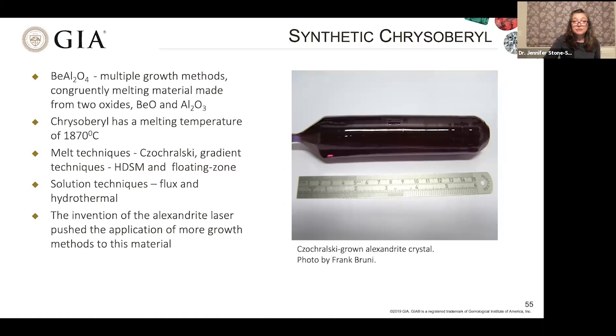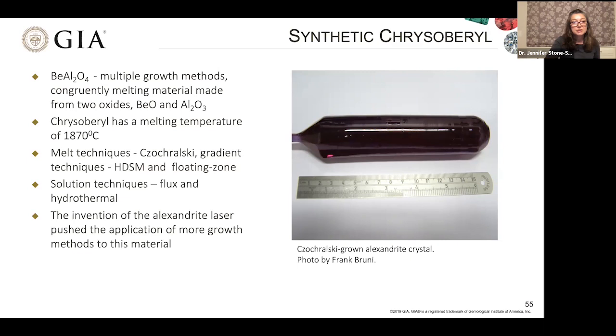Synthetic chrysoberyl — or alexandrite when doped with chromium — also has multiple growth methods available, and here is a picture of an entire crystal grown for synthetic alexandrite laser rods. It has an array of applications in the high-tech sector as well as as a synthetic gem material. Synthetic beryl is the one that is not congruently melting, so we are forced to use either flux or hydrothermal. The flux-grown variety does not contain water, and here are some of the main fluxes used in growing these particular crystals.